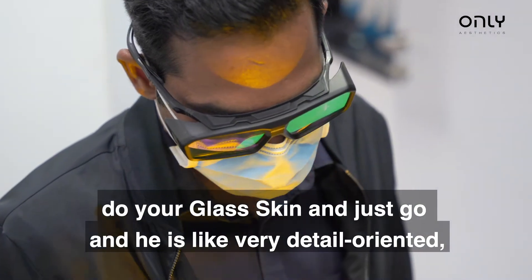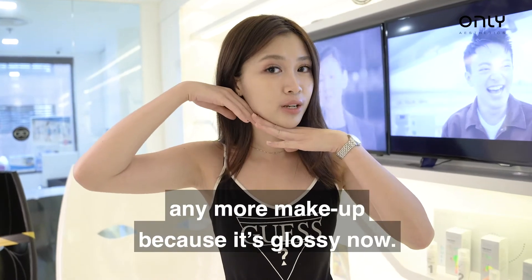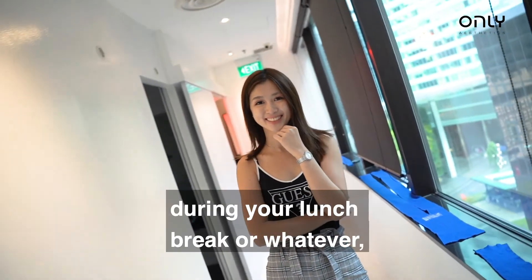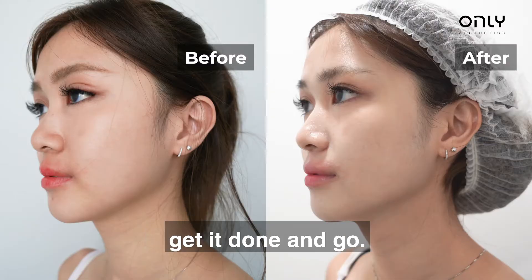The doctor is very detail oriented — he looks at your face and identifies what problems you have and says he can fix them. With glass skin, you don't have to put on any more makeup because it's glossy now. So if you want to come, just come. During a lunch break, if you have 15 minutes to spare, just come here, get it done and go.